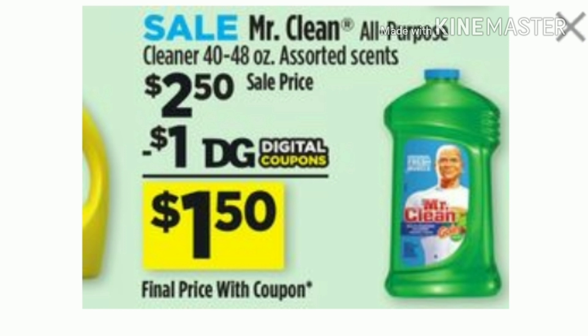Next, we'll be picking up the Mr. Clean All-Purpose Cleaner. These are the big bottles — the 40 through 48 ounces. They are on sale for $2.50 and we have a $1 digital making them only $1.50.